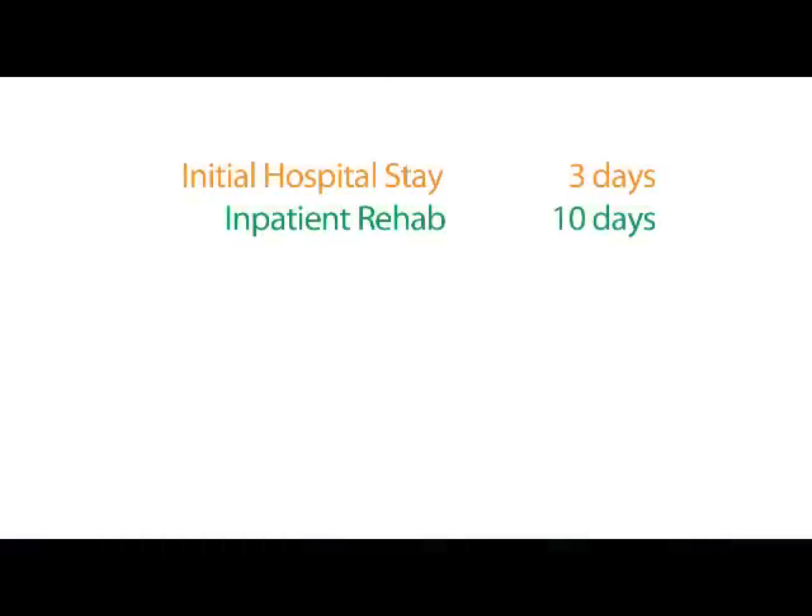If we feel that you would benefit from acute rehabilitation, we would admit you to a rehabilitation hospital. The average stay at Mary Freebed, the hospital that I work at, is 10 days. After that, you typically will be discharged home.